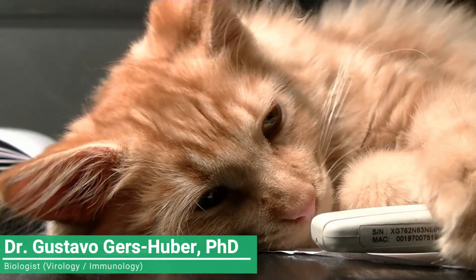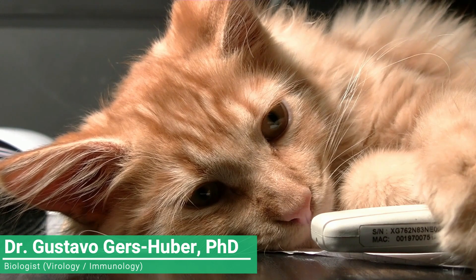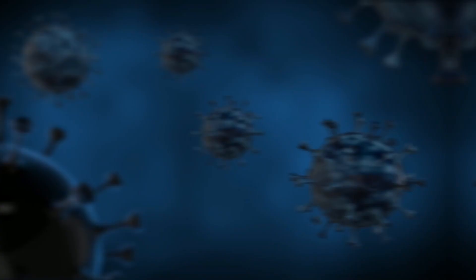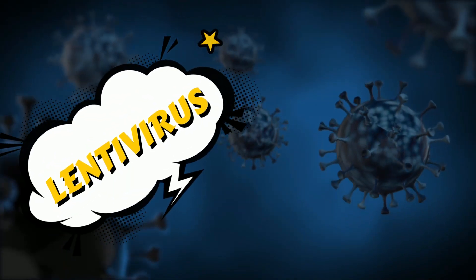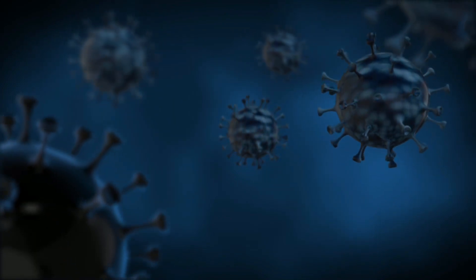Hello and welcome to today's episode where we'll be talking about feline immunodeficiency virus, or FIV, a disease that affects cats worldwide. FIV is a lentivirus that is closely related to human immunodeficiency virus, or HIV, and causes a similar disease in cats.